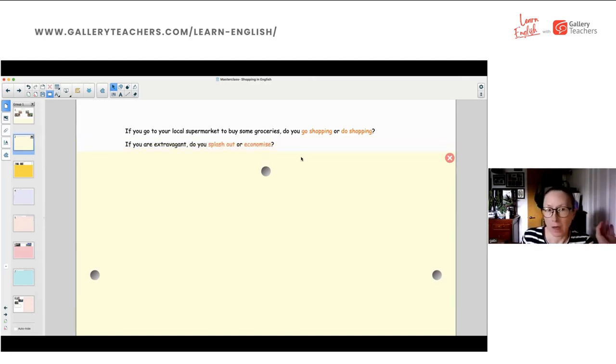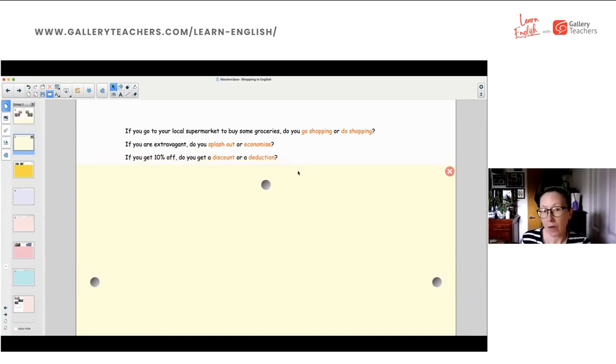Number one: if you are extravagant, do you splash out or economise? Everybody's saying A — splash out. Number two: if you get 10% off, do you get a discount or a deduction? Everybody's saying A — a discount.